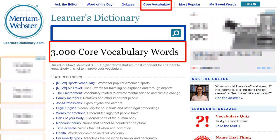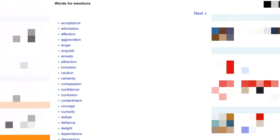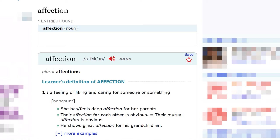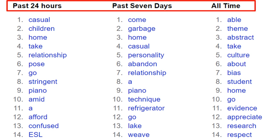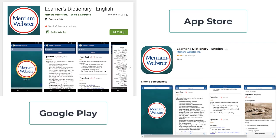The next tab is core vocabulary. When you click on this, you will see a list of featured topics. You can pick a word list — for example, words for emotions. The next page gives you a list of words that you can use to describe emotions, and if you click on a certain word, you will get the definition of that word. The next tab is most popular words, where you can find the most commonly used or searched words in the past 24 hours, past 7 days, or all time. If you want to be able to save your words, you will need an account, which is free. The learner's dictionary is also available for smartphones for $4.99.